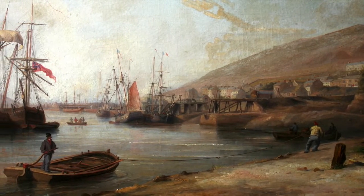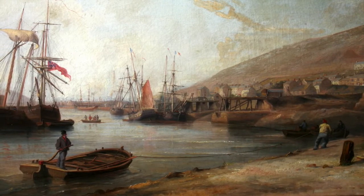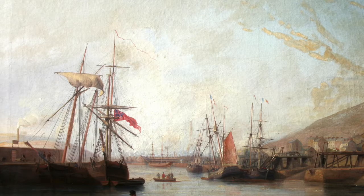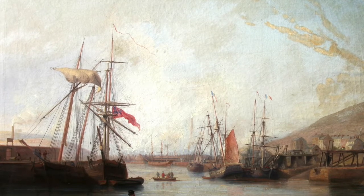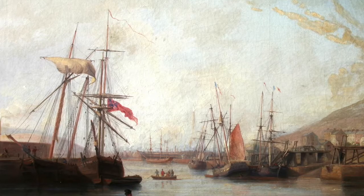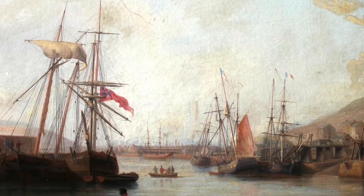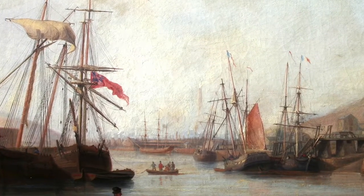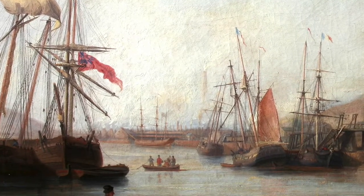A sailor stands in the barge to operate the rudder at the back. If our gaze follows the calm water which reflects the greys and blues of the sky, then we come to ships with tall sails, their upright masts painted in detail. They are moored to the left and right. The sails and pennants, some pink, some cream, billow gently in the breeze.